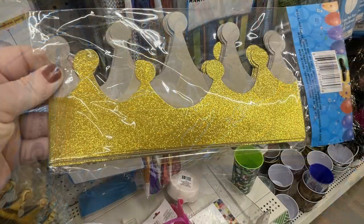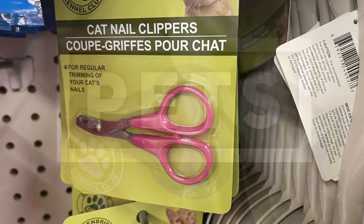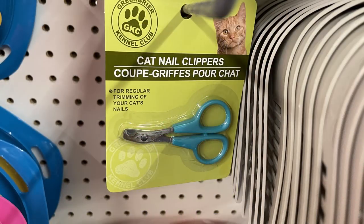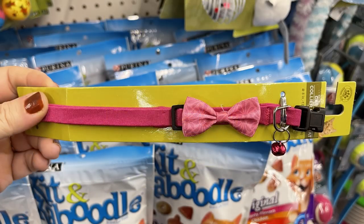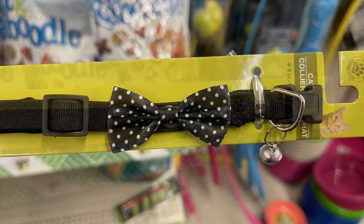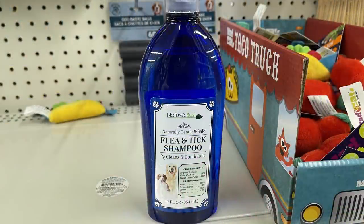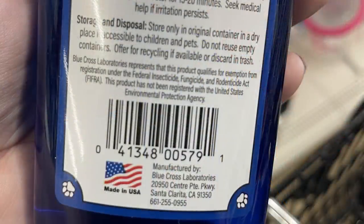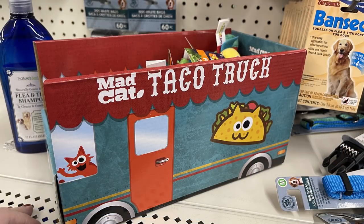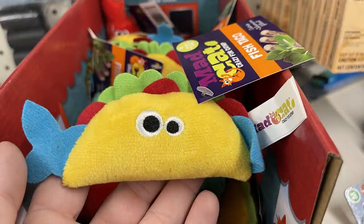Over in the pet care section, not a whole lot new, but they did have some new cat nail clippers in a few different colors — it's been a while since I've seen those. They also had restocked collars with little miniature bows and bells on the front. Also Nature's Care flea and tick shampoo made in the United States, and Mad Cat Taco Truck cat toys with catnip — you can get the little taco with a fish in it or the hot sauce.